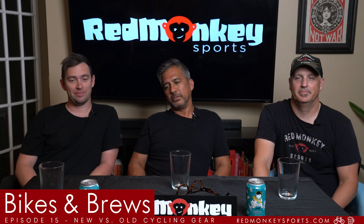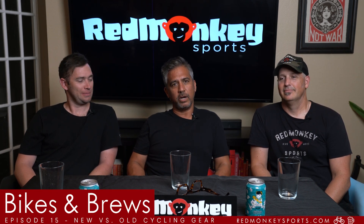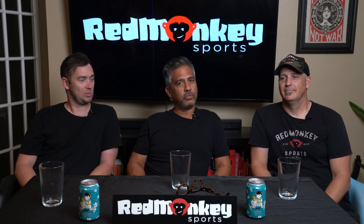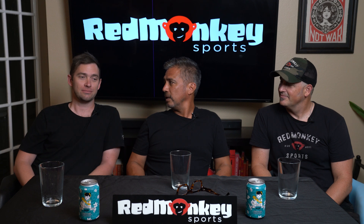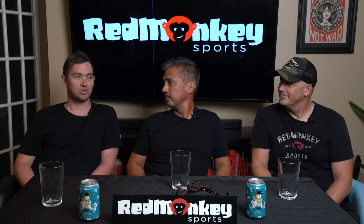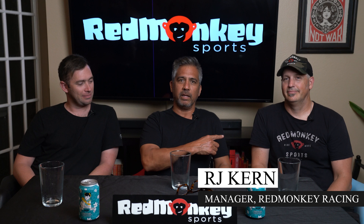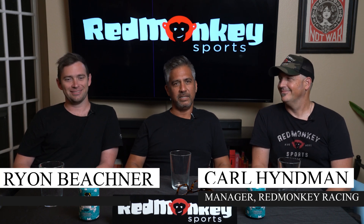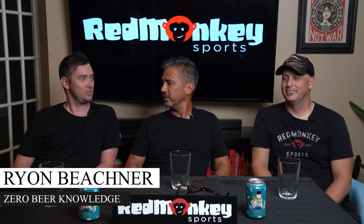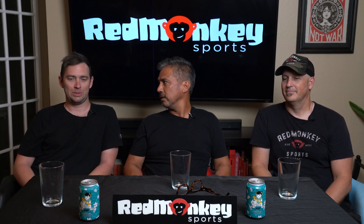We're back for another episode of Bikes and Brews. If you haven't done so, go ahead and subscribe and like it if you like what you see. And the moment we say anything remotely incorrect or offensive, that starts an argument in the comments — and this guy will respond with like a thousand words, more than he said in the last 10 years. Before we get into the biking part of it, let's talk about the brew.